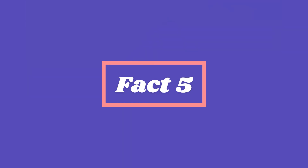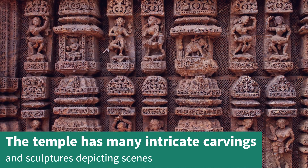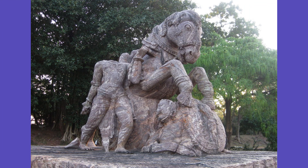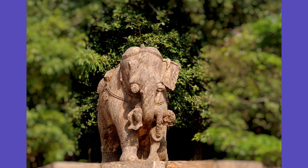Fact 5. The temple has many intricate carvings and sculptures depicting scenes from Hindu mythology. The carvings on the temple's walls depict scenes from the Mahabharata, the Ramayana, and the Puranas.